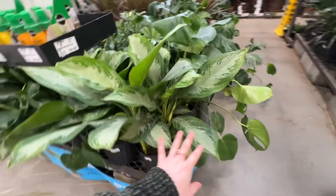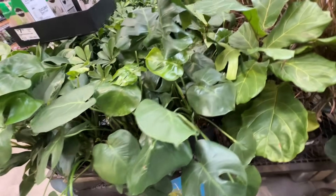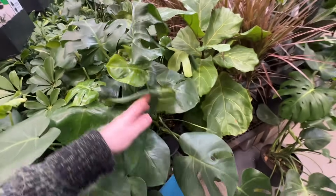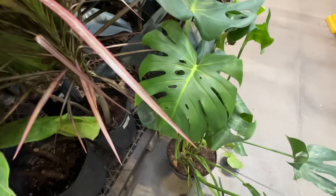Then we have some aglaonema. By comparison this one doesn't look as good as the other one — but that's a good leaf though.